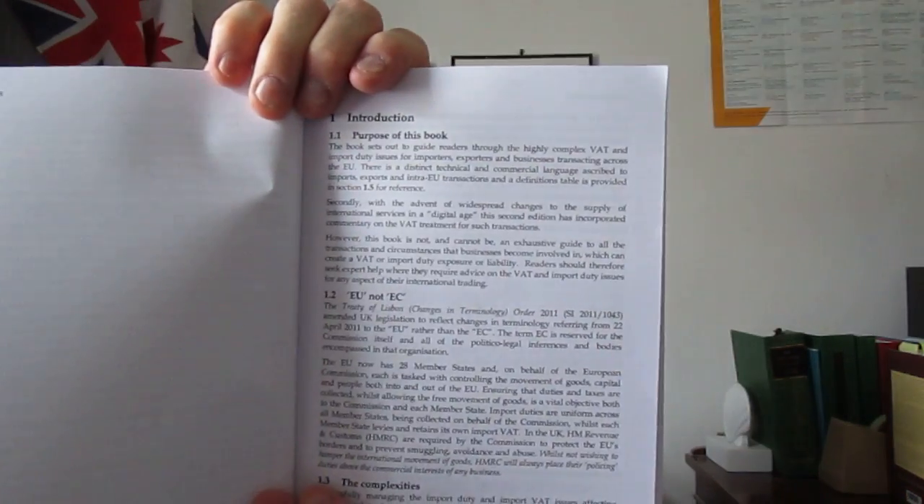You can see the content sections — there are 13 chapters in total. Then you've got two appendices: Terms of Trade and Useful Addresses. Then there's an introduction. You can see it's paragraph numbered, which is very helpful. It sets out what the purpose of the book is — the book sets out to guide readers through the highly complex VAT and import duty issues for importers, exporters and businesses transacting across the EU.